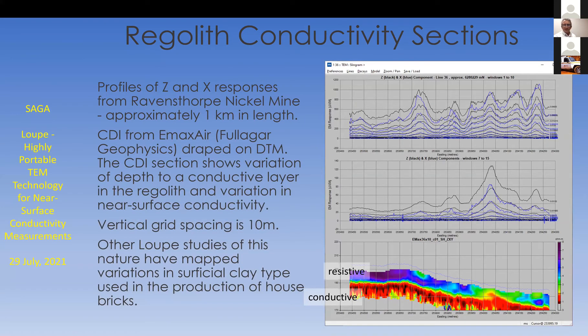From the same dataset, there are profiles and sections about one kilometer in length as CDI. They're produced by Emax Air, developed by Peter Fullagar at Fullagar Geophysics. That CDI is draped on the DTM and shows the variation of depth to a conductive layer in the regolith and the variation in near-surface conductivity. The grid at the bottom has a 10 meter vertical grid between the squares.